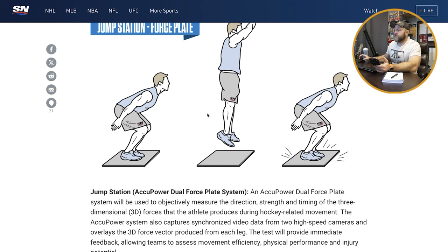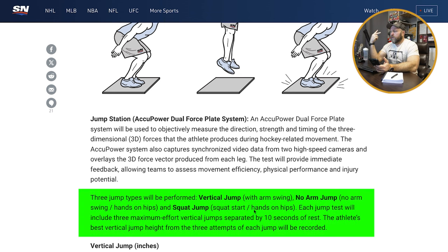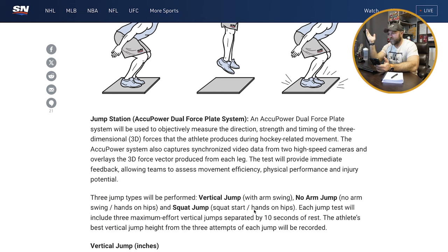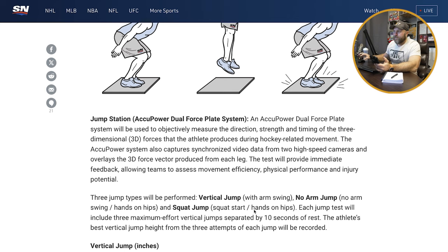Jump station force plates — the AccuPower dual force plate system is used to objectively measure direction, strength, and timing of three-dimensional forces during hockey-related movements. They do a vertical jump with counter movement, then a no-arm jump, then a squat jump starting in a squatting position with hands on hips. Each jump includes three maximal effort vertical jumps separated by 10 seconds — so nine jumps total. I don't think three jumps per variation is necessary. If they're doing a broad jump, I honestly think one vertical jump gets you the data you need. Sports performance is really good at trying to evaluate a million things instead of focusing on what matters.